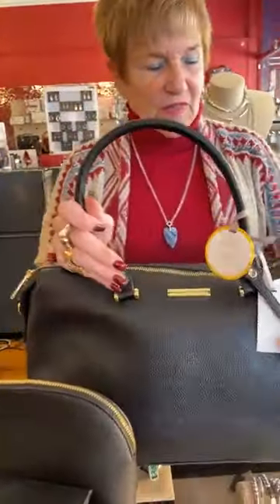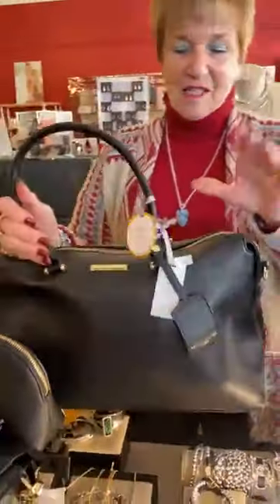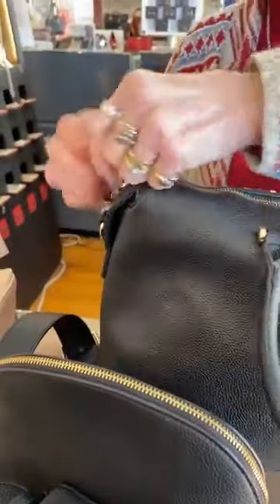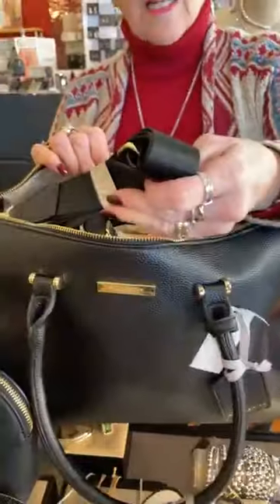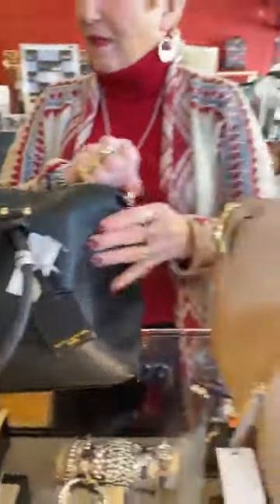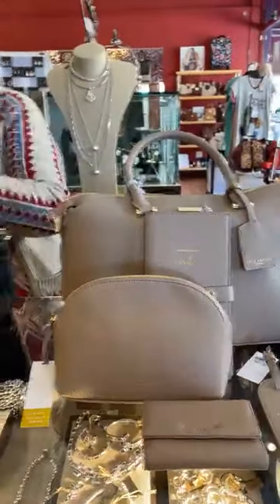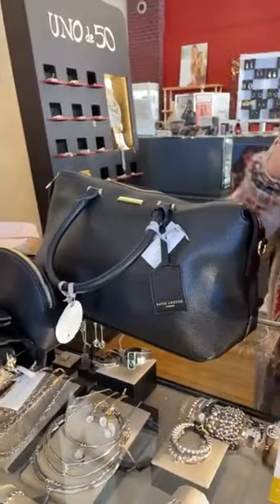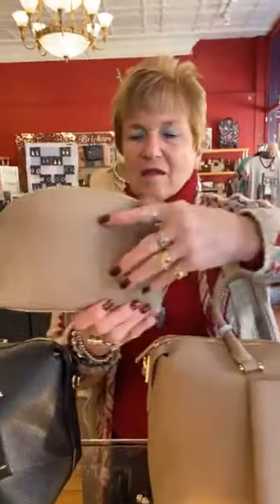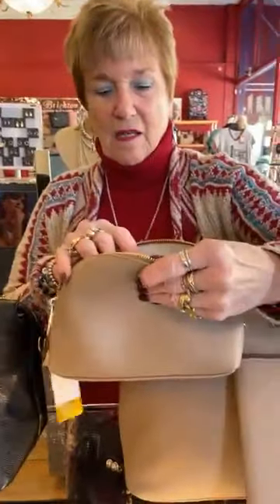I just thought I'd show you this again. This is a really nice travel bag — it's $99. It holds a lot of things and has a really nice strap. It comes in black and this taupe color — great for travel. I showed you a couple days ago the passport cover, which would be cute in here. This taupe one says 'you are amazing.'